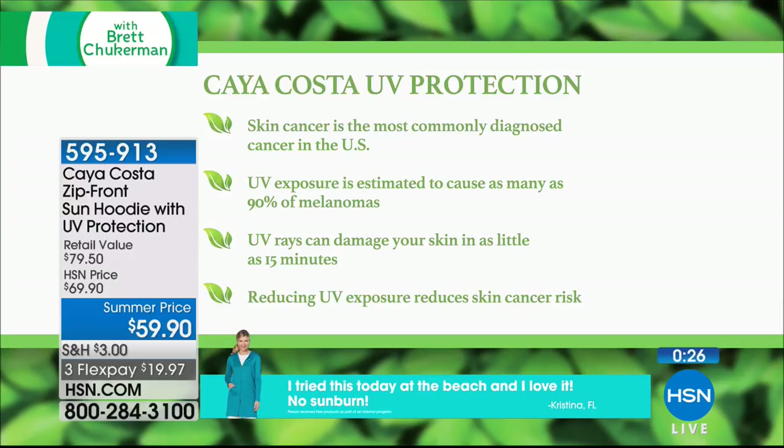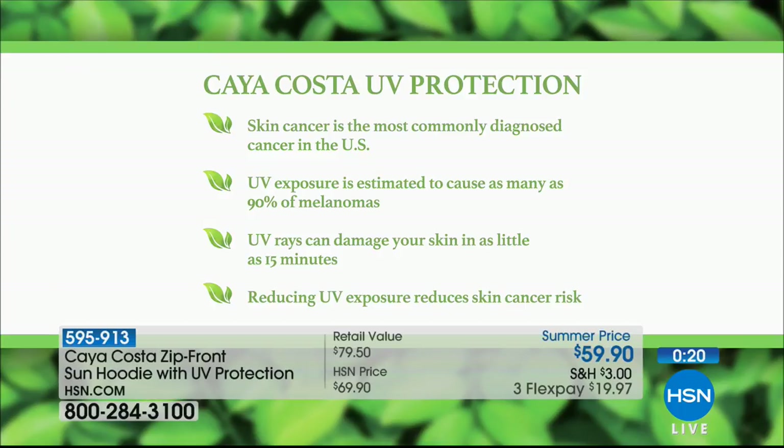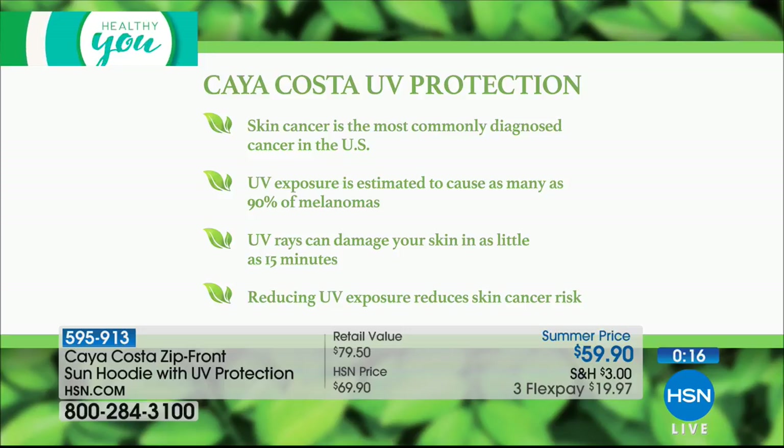Here's why it's so important to invest in sun protective wear: skin cancer is the most commonly diagnosed cancer in the U.S., UV rays can damage your skin in as little as 15 minutes, and reducing UV exposure reduces skin cancer risk. You're going to throw on a cover-up anyway when you go to the beach or the park — this is a one-of-a-kind option that protects and looks great.